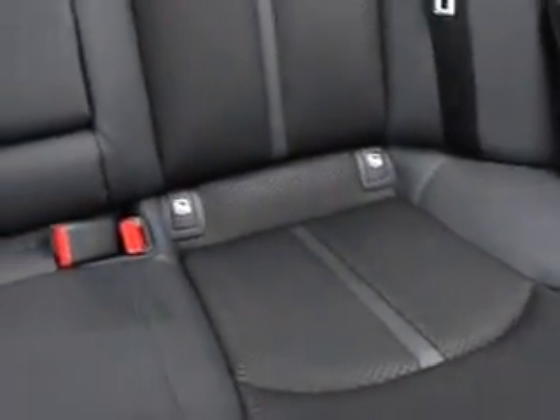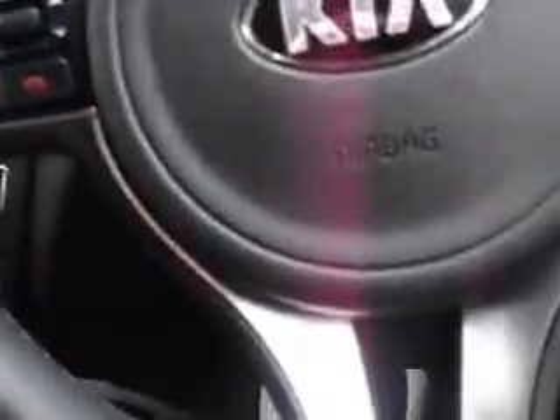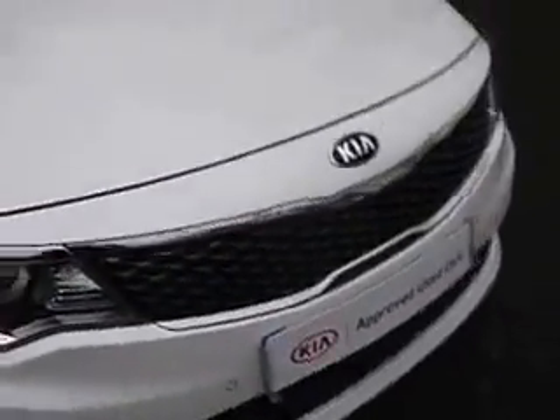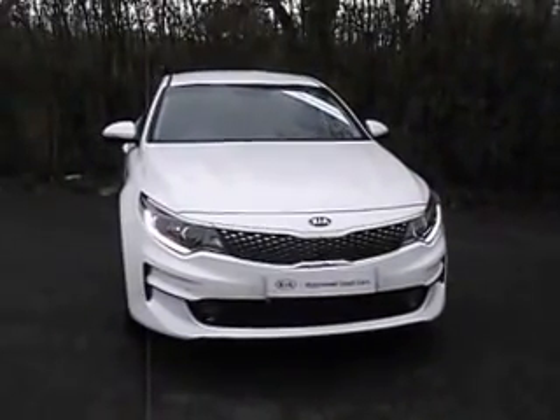It's a cloth and half-leather interior. You've got the Harman Kardon audio system. As this car is Kia Approved, you get the balance of a 7-year warranty from the date of collection, although it is a 2016 plate car.